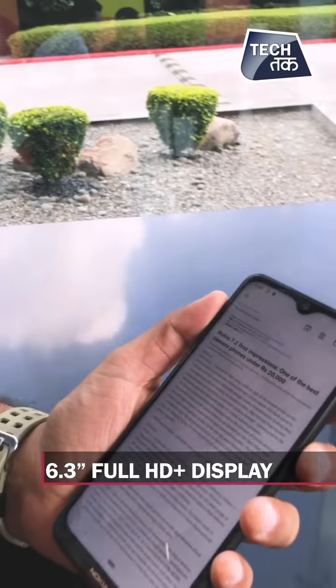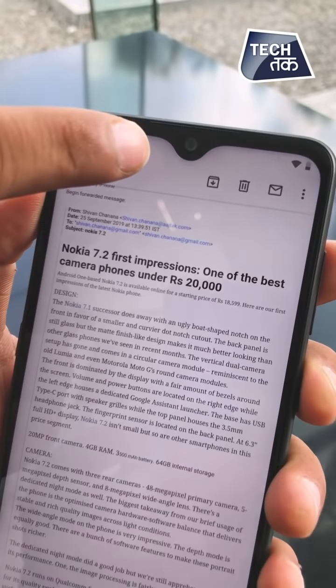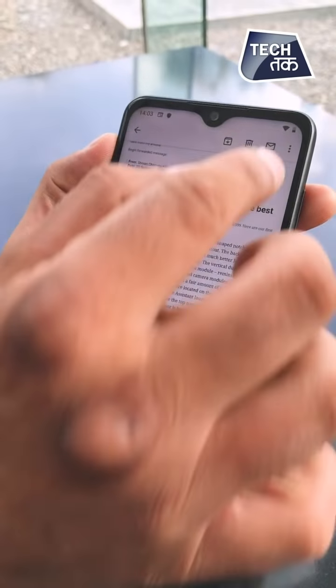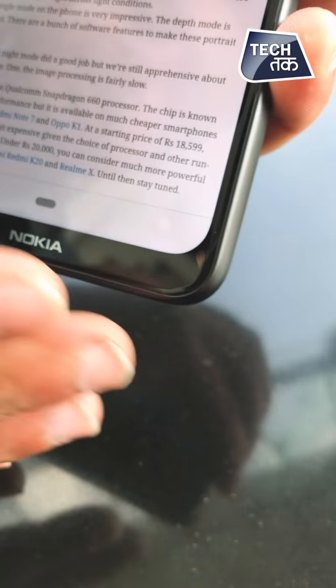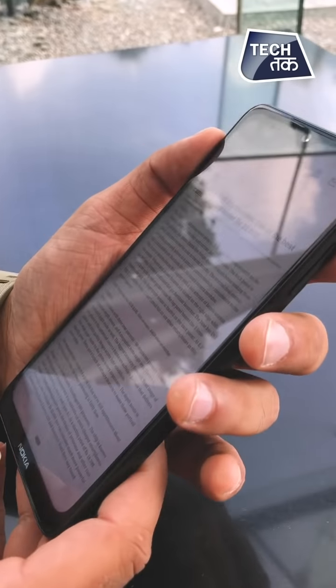First of all, let's talk about how the phone looks. You have a 6.3-inch Full HD Plus display. The notch is better than typical Nokia phones — it's not a boat-style notch, it's a normal water drop notch. Pretty nice. However, the bezels are a little big — there's a prominent chin, and the bezels are not the most insignificant.